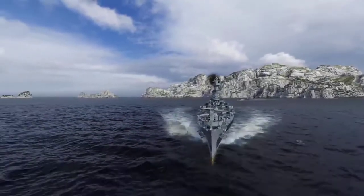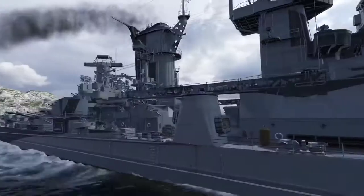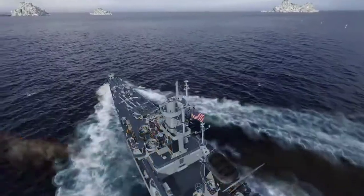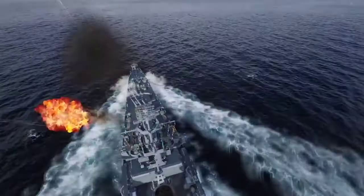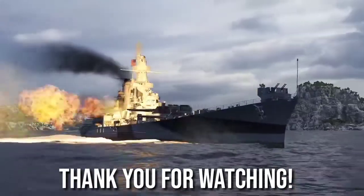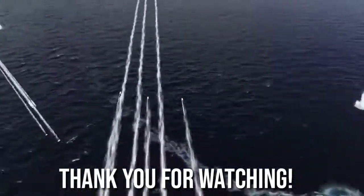In World of Warships, Alaska appeared as a Tier IX premium cruiser at the beginning of 2019. She stands out among other cruisers by her good HP pool, powerful AA defenses, and the significant damage her high-explosive and armor-piercing shells can inflict.